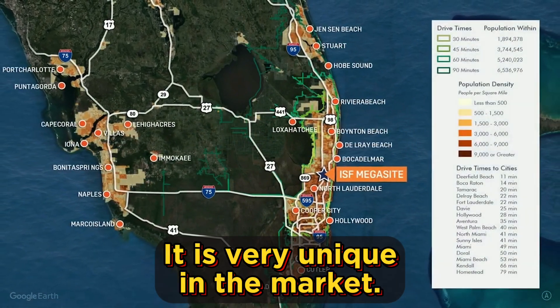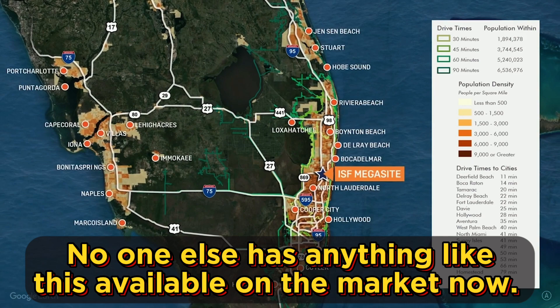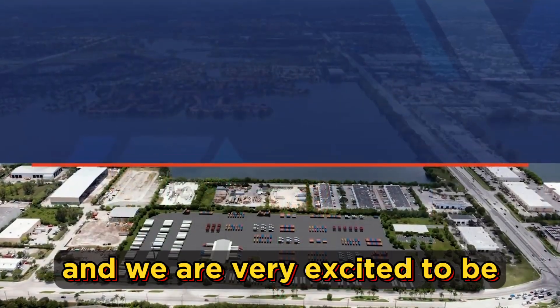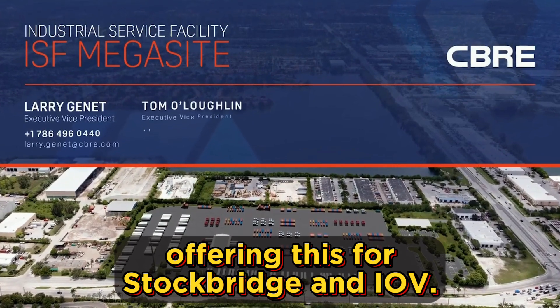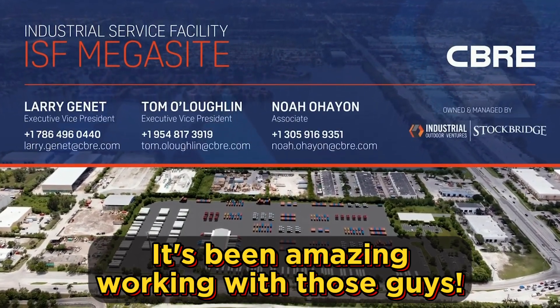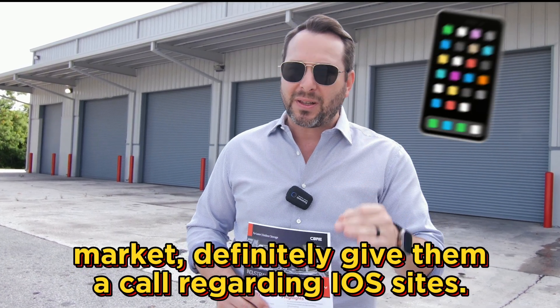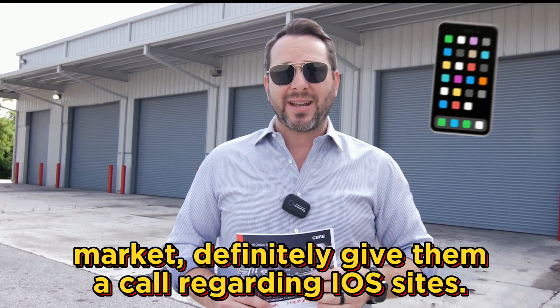It is very unique in the market. No one else has anything like this available for lease right now, and we are very excited to be offering this for Stockbridge and IOV. It's been amazing working with those guys — they're really active in the market. If you have anything for sale on or off market, definitely give them a call regarding IOS sites.